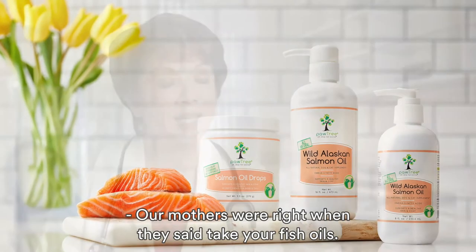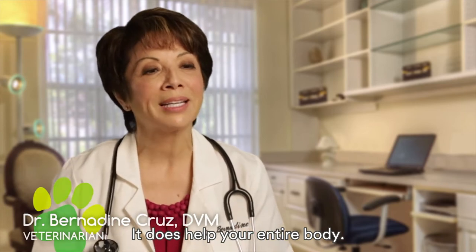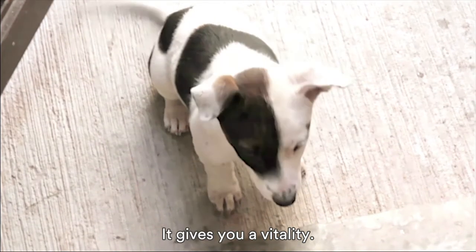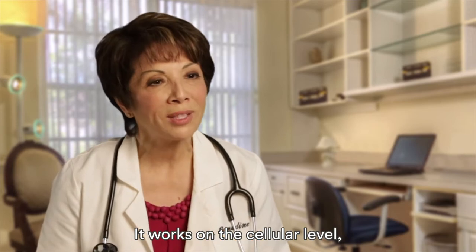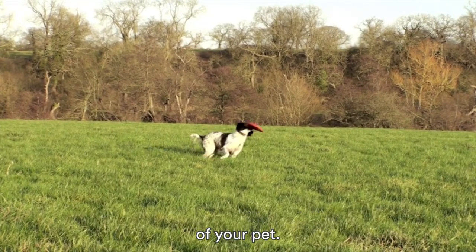Our mothers were right when they said take your fish oils. It does help your entire body. It gives you a vitality. It works on the cellular level. It works to the outside — you see it in the skin and coat of your pet.